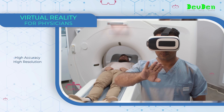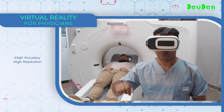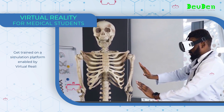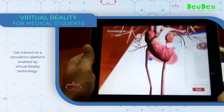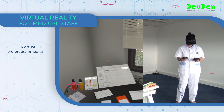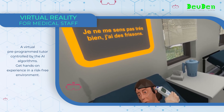Virtual reality provides 3D forms of CT scans for medical students. Medical staff can get trained on a simulation platform enabled by virtual reality technology, rather than using dummies, books, and lectures. A virtual pre-programmed tutor controlled by AI algorithms guides the learning process.